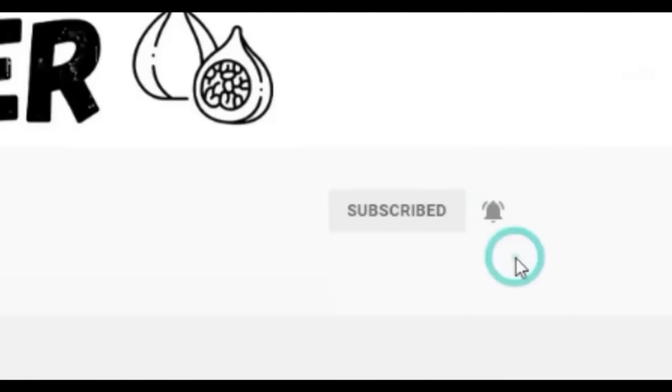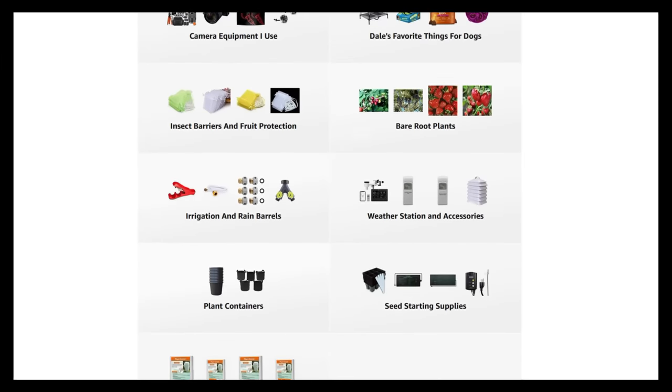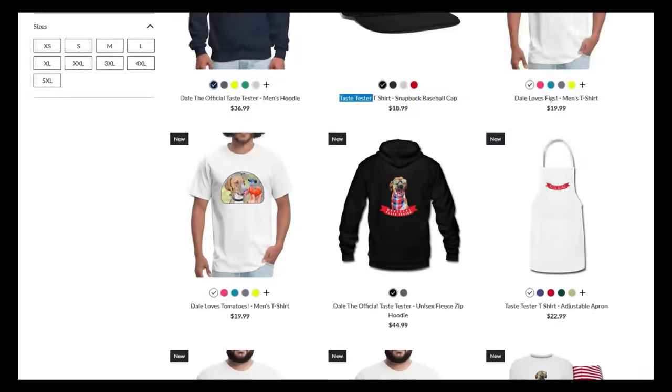Today I'm going to share with you exactly why it is so difficult to ripen good quality figs in locations that get significant rainfall in the summer, and also share five different varieties of figs I find are the most rain resistant that you should seriously consider growing. If you're new to the channel, please consider subscribing and hitting the bell, and check out our Amazon storefront and Spread Shop in the video description.